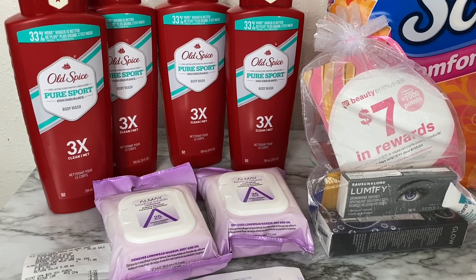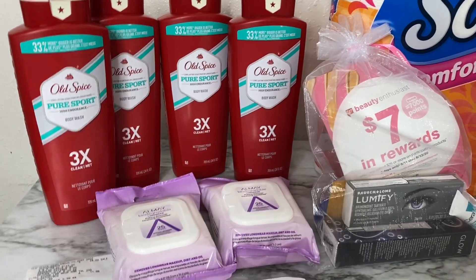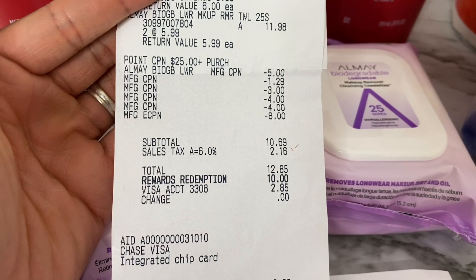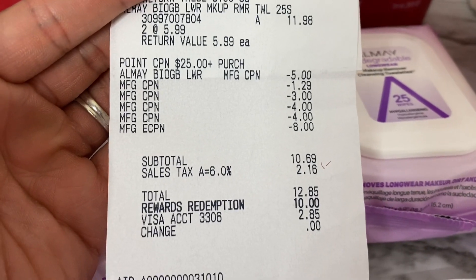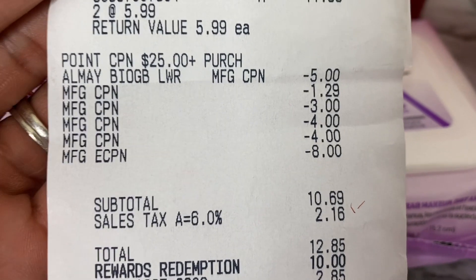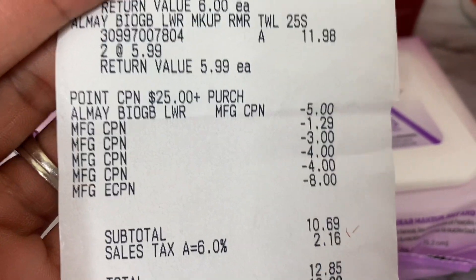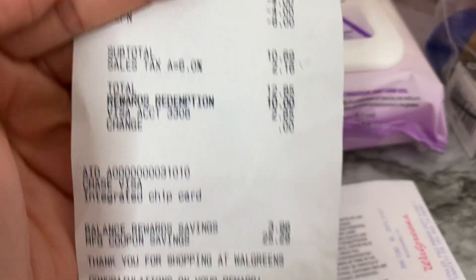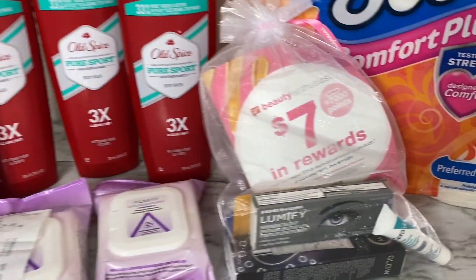I redeemed ten dollars in points, so my out-of-pocket was only sixty-nine cents. For everyday points I got back two fifty, and for bonus points I got back nineteen thousand. Of those nineteen thousand: seven thousand came from the paper booster for spending twenty-five on beauty, seven thousand from the digital booster, and five thousand because I reached the beauty milestone. As long as your coupons, registry rewards, and cash out-of-pocket equals your spend amount — in my case twenty-five dollars — you can use points and still earn them. Super awesome transaction, and I also received another beauty bag.